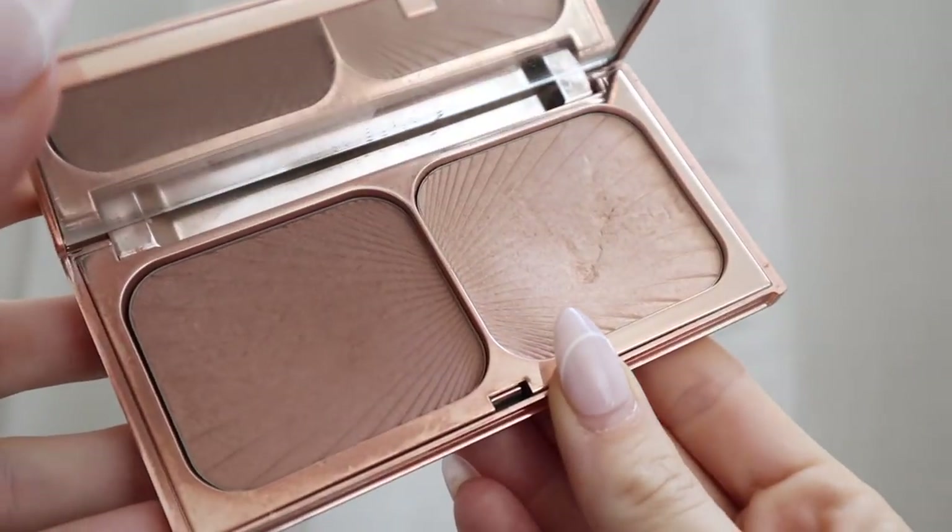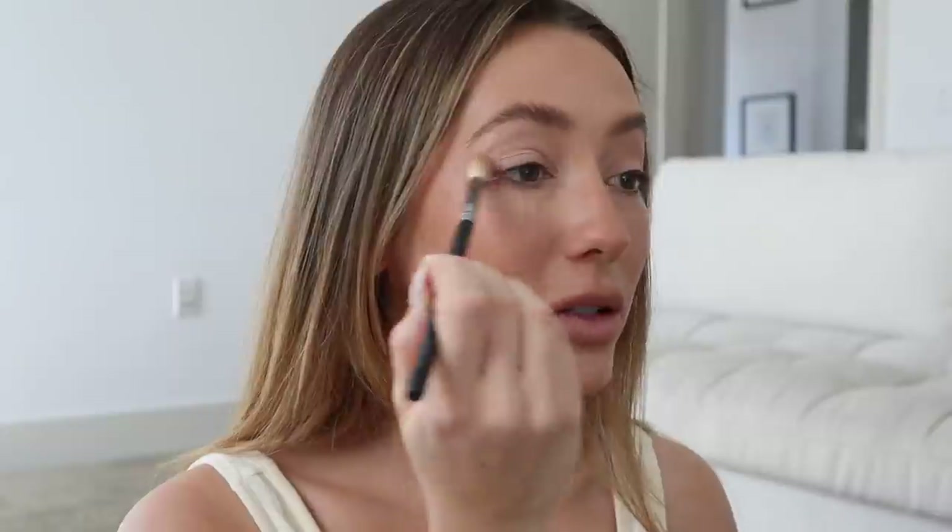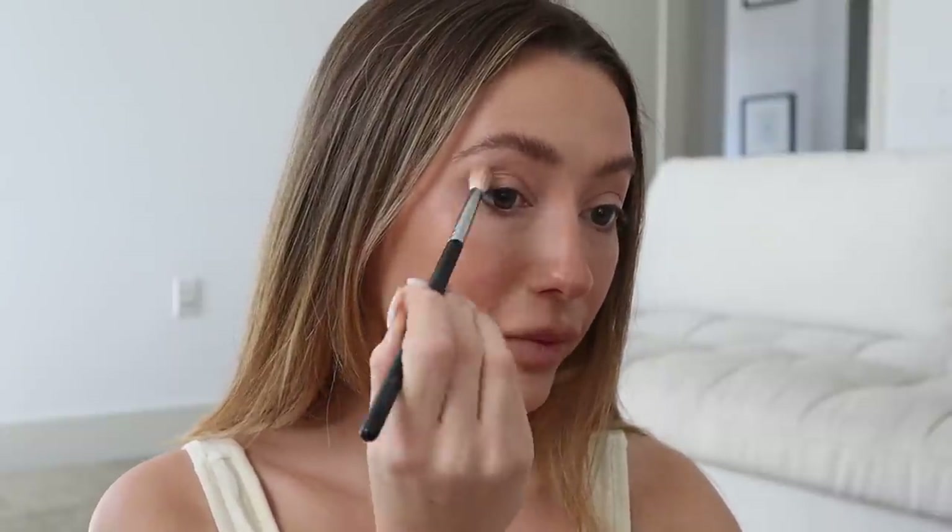Before I start the eyes, just want to add a little bit of bronzer. This is the Charlotte Tilbury Film Star Bronze and Glow palette — very well loved, as you can see. I take the same Hourglass brush on the big fluffy side and use it across my face, and then with a small fluffy brush I'm going to take that same contour shade and apply it on my nose. I'm also applying it around my mouth to give it some plump.